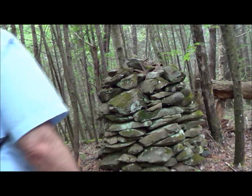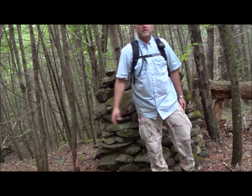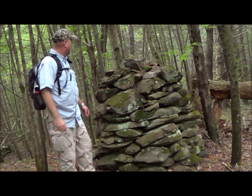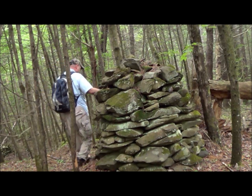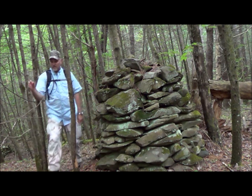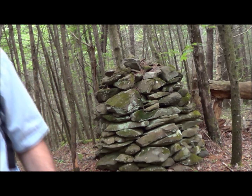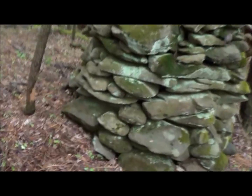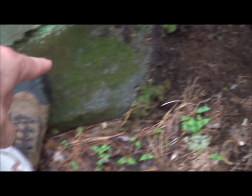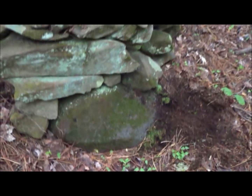I'm going to go stand in front of this one — see how big it is. You can hear that thunder. Real quick — I didn't think this one was on top of a boulder, but it is; it's just deeper in the ground. This right here is the big boulder it's sitting on.